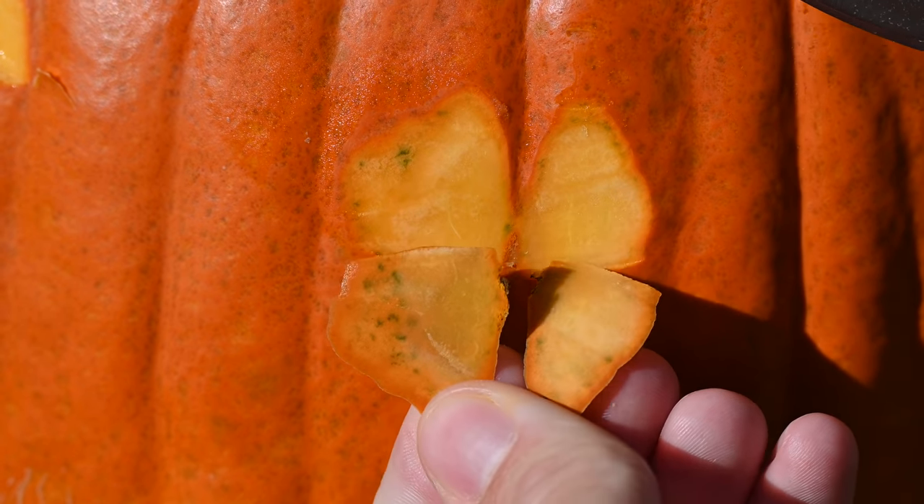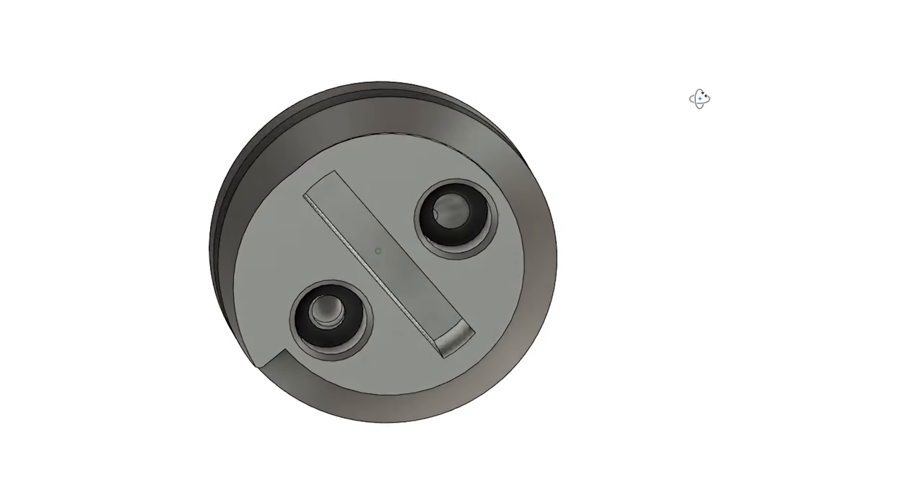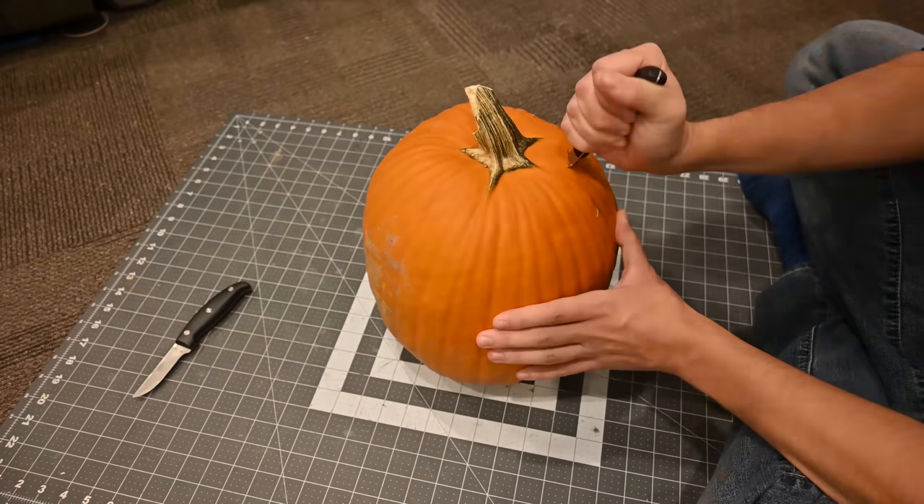It'll probably be easy to do — I'll just thread a rocket injector I already designed to use air and alcohol as fuel, throw it into a pumpkin, and drill a hole for a nozzle.